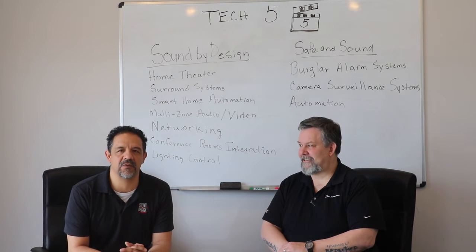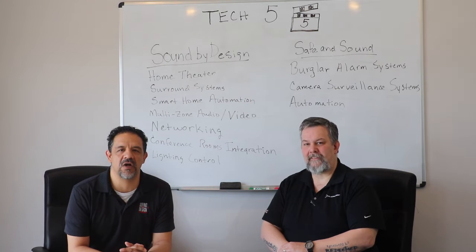Brady joined us about a couple years ago and he's learned a lot in his time here. So what we're going to do with Tech 5 is really educate the public in the consumer electronics industry and try to get you some answers on the technology that's out there.